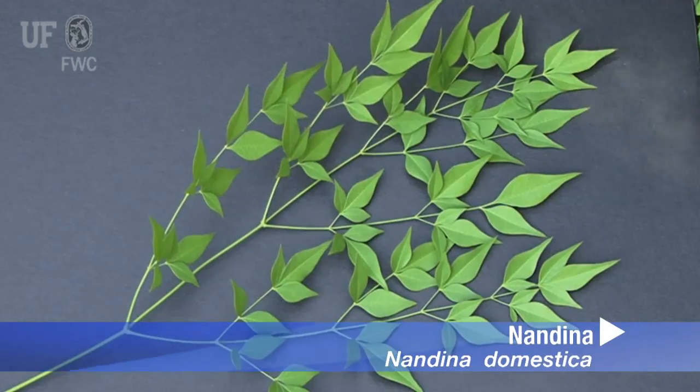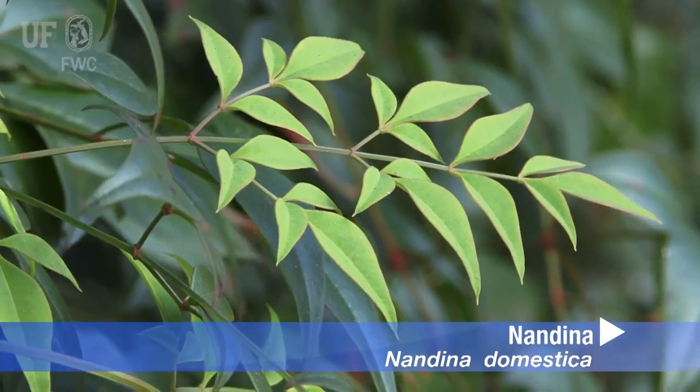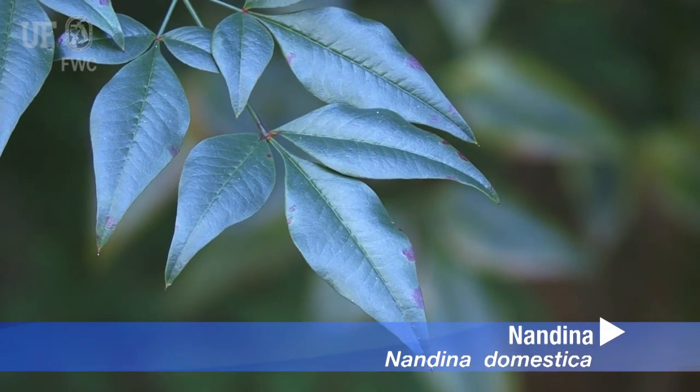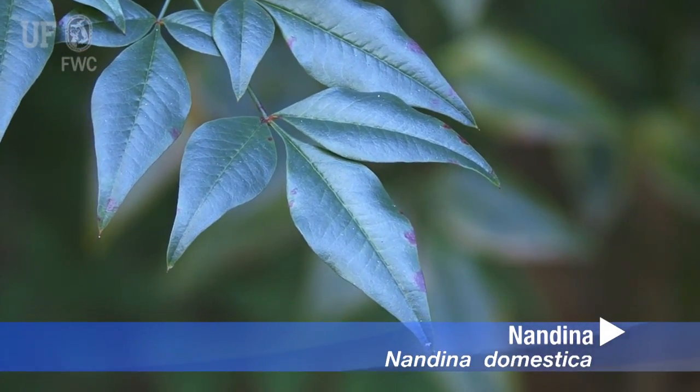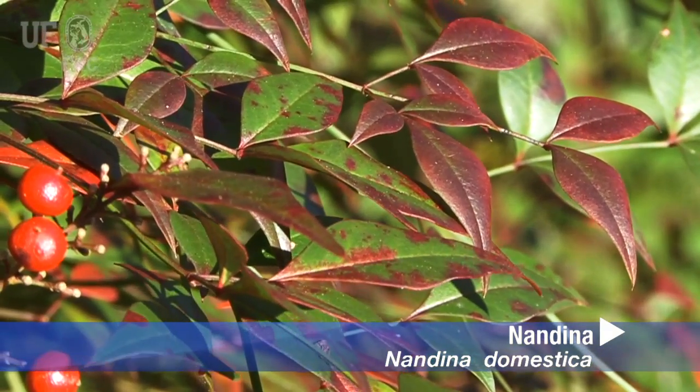The leaves are alternate, large, two to three times odd pinnately compound, and have an airy, somewhat lacy appearance. Leaflets are about a half an inch long with long tapering tips. The leaves turn red in the cool season.